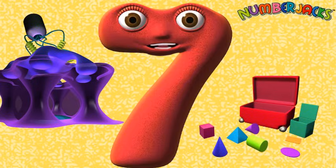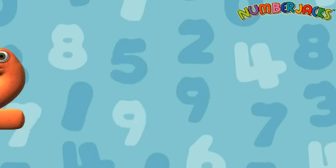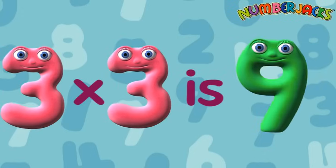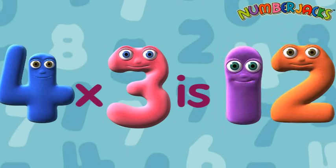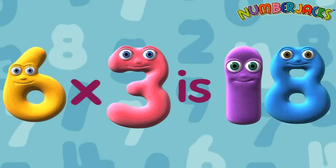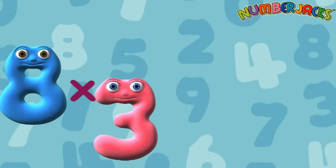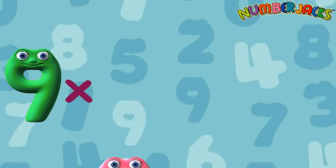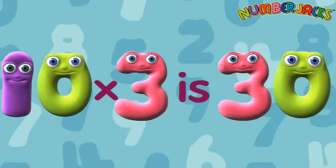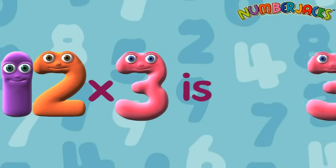OK, let's try it a bit faster. 1x3 is 3. 2x3 is 6. 3x3 is 9. 4x3 is 12. 5x3 is 15. 6x3 is 18. 7x3 is 21. 8x3 is 24. 9x3 is 27. 10x3 is 30. 11x3 is 33. 12x3 is 36.